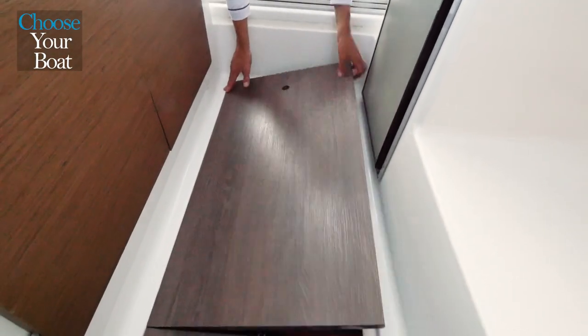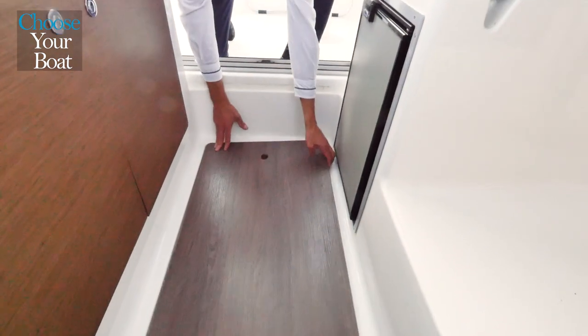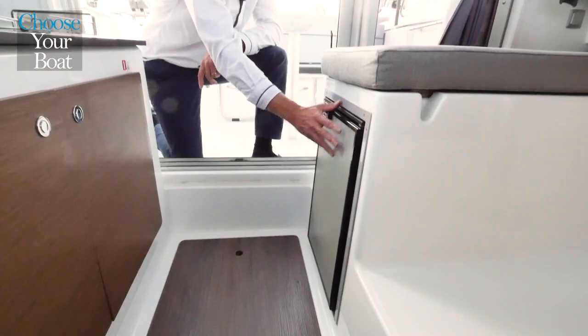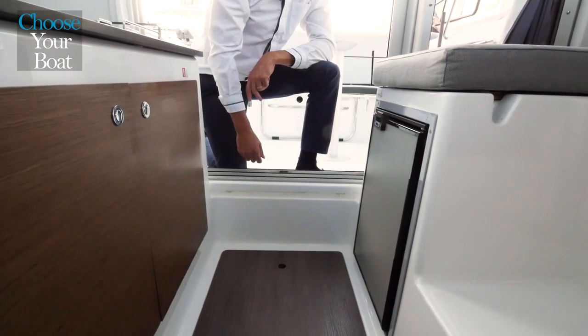In terms of storage, there is additional space located under the floor. And here is a refrigerator installed artfully under the saloon bench seat.